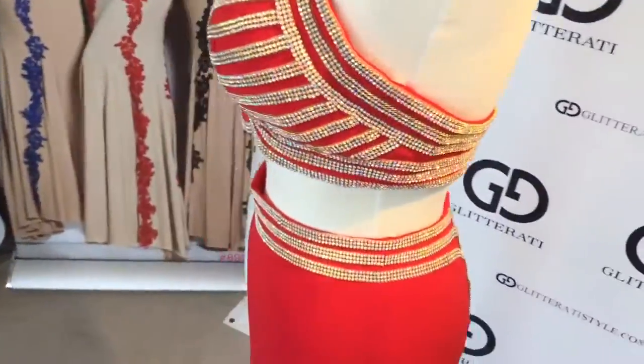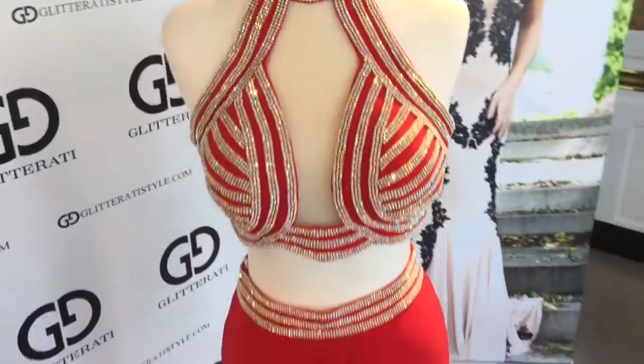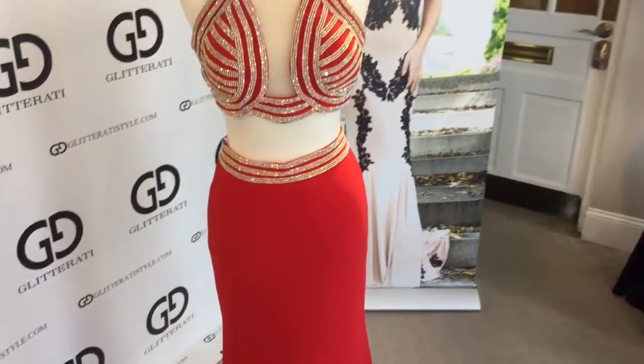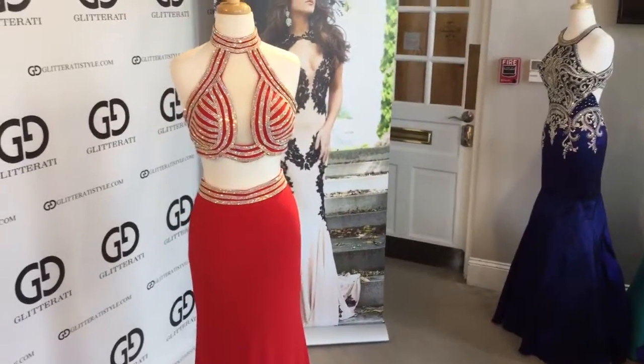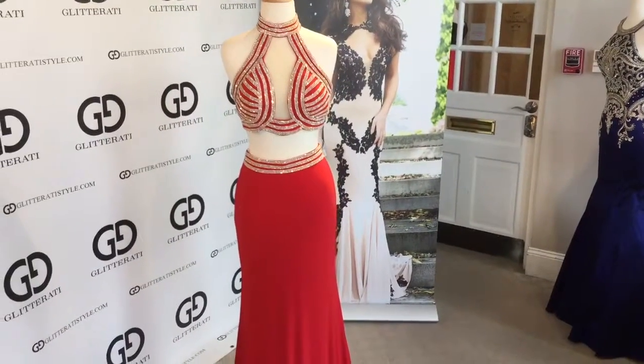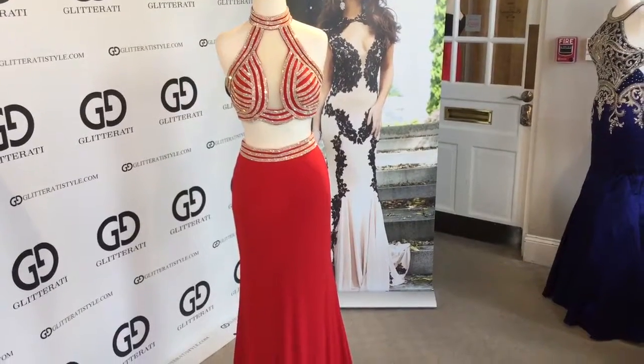You will look like a bombshell at any formal event. This gown is now in stock at Glitterati. For more videos like this one, be sure to subscribe to our YouTube channel and follow us on Facebook and Instagram.